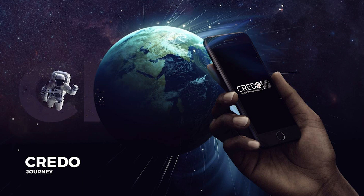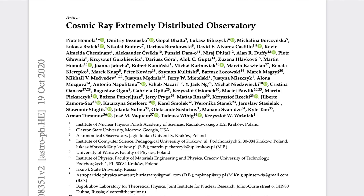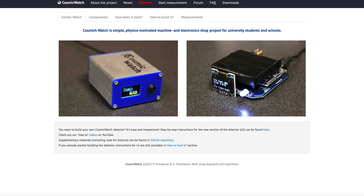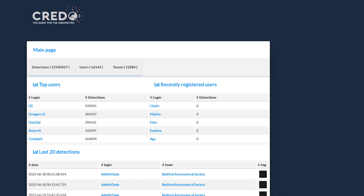If there are enough people using the app, large-scale cosmic storms that were previously undetectable will be detected. This effort is the Cosmic Ray Extremely Distributed Observatory (CREDO). They are collecting data points from smartphones running radiation-detecting apps, major cosmic ray observatories, and other radiation-detecting devices such as the Cosmic Watch. They have amassed quite the dataset of radiation events.